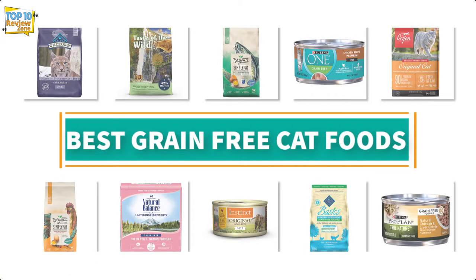Welcome to Top 10 Review Zone. Today I will talk about the best grain-free cat foods. Let's get started.